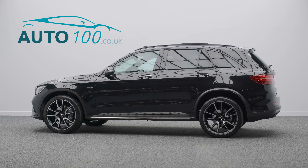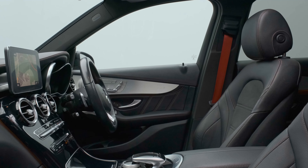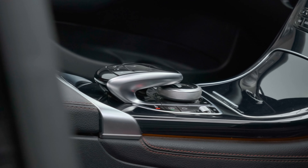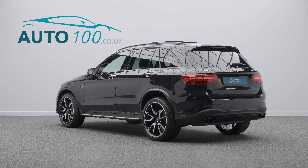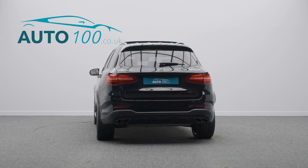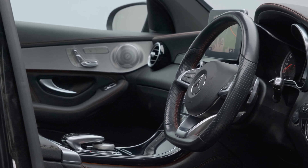This stunning Mercedes GLC 43 AMG Premium Plus is finished in the eye-catching obsidian black with black leather and alcantara upholstery with red detail stitching and seatbelts, and rides on the awesome 21-inch AMG 5-twin-spoke design alloy wheels in bicolor finish.